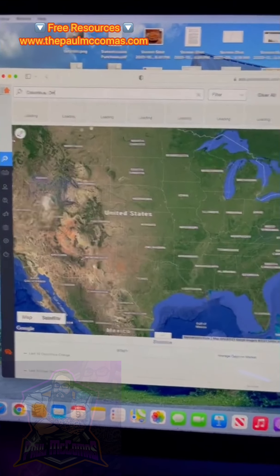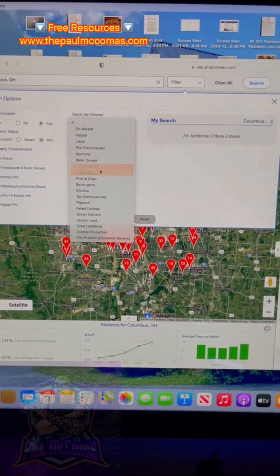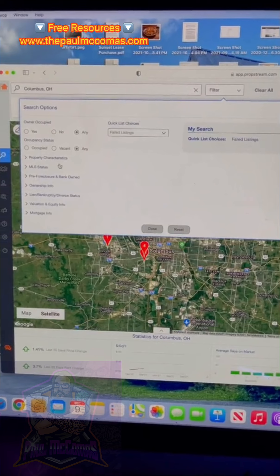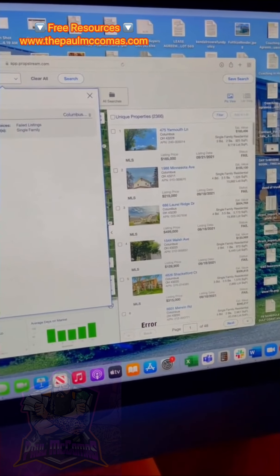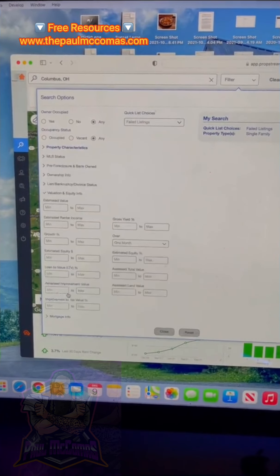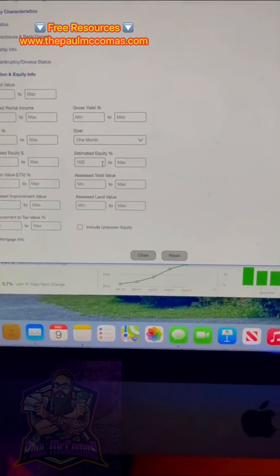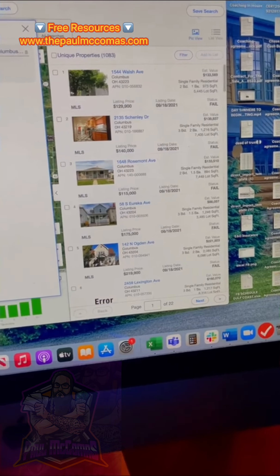Here you need to type in your market — I'll just click Columbus, Ohio. Scroll down on the filters, go with failed listings, then click on property characteristics and hit single family. As you can see, that gives you 200,366 listings. You can go farther down and hit the high equity filter or free and clear. Put 100% equity, which will make it free and clear, and that brings it down to 1,083 listings.